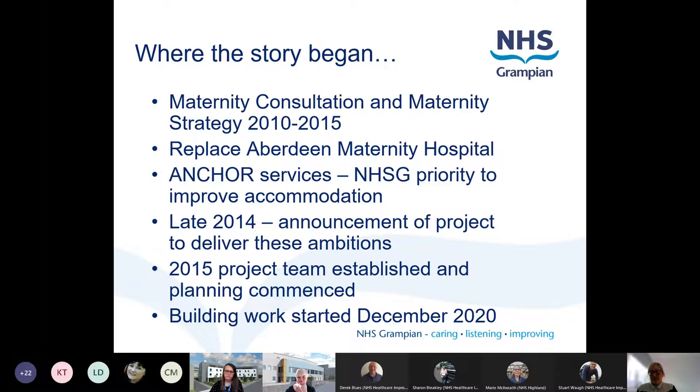During that time we followed the SCIM guidance - the Scottish Capital Investment Manual. For anyone not familiar with this, it's comprehensive guidance that covers the whole life cycle of a capital project, from service planning to your initial agreement, right through your business case stages to construction, and then to your post-project evaluation. That is the life cycle that we have continued to follow, and we've had stakeholders involved since 2015 throughout the whole life cycle of the project.